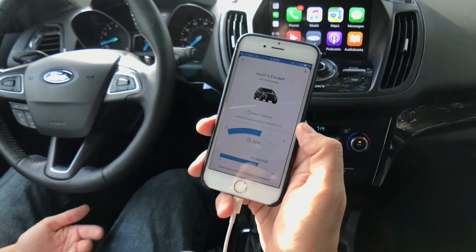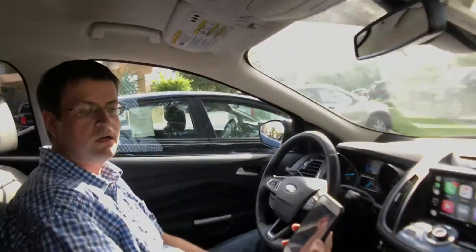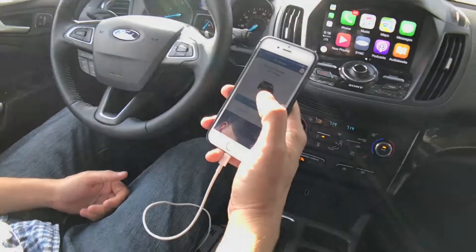As a matter of fact, I had a case where I walked into the office and got a text from my phone letting me know that I forgot to lock the car doors that day. And also from the app, I was able to just go ahead and lock the car remotely.